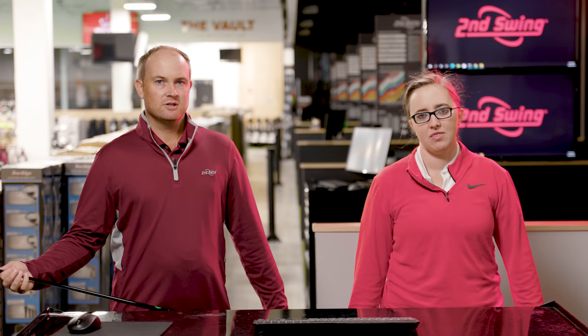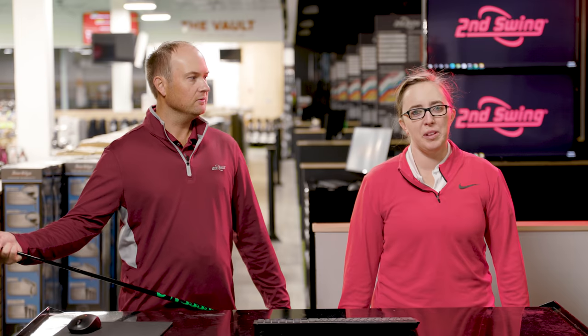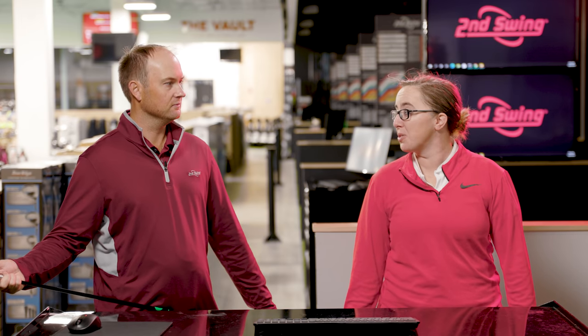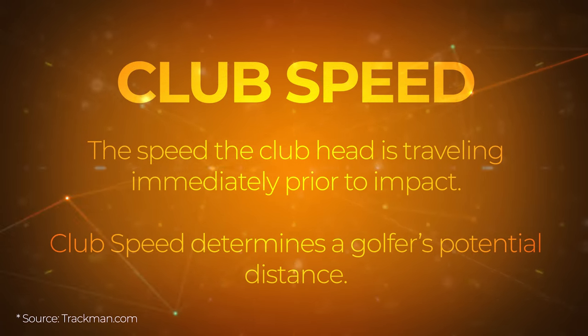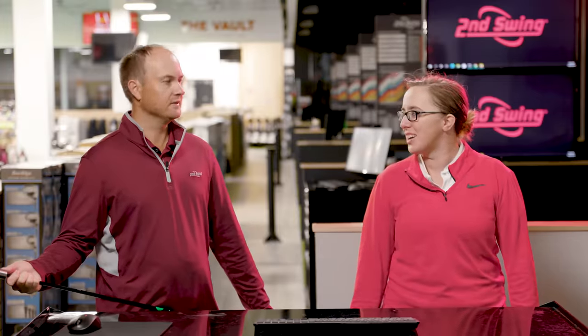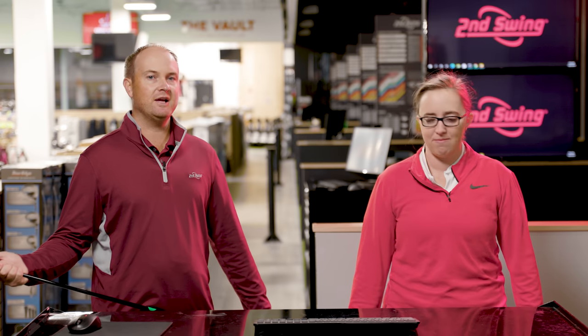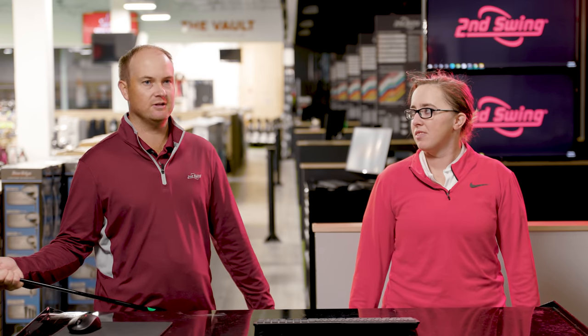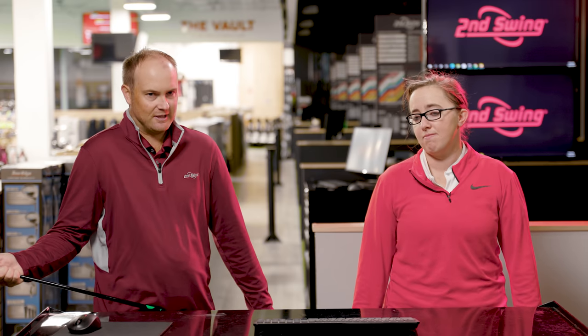This is the first parameter we focus on in a fitting. Club speed is essentially how fast you're swinging — whether you're hitting driver, irons, or wedges. The easiest way to describe it: it's potential distance. A lot of people think if they swing faster they're going to hit the ball further, and most likely yes, but if you don't find the middle of the clubface your efficiency is going to go down. Sometimes it's worth just taking a smooth drive and playing within your elements.